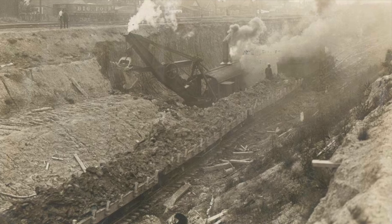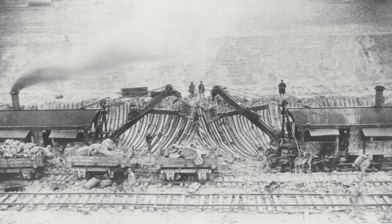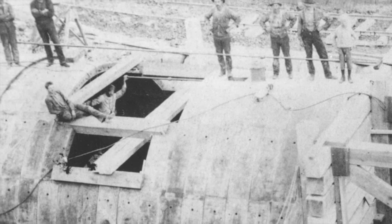He excavated great openings on both sides of the St. Clair River starting in January 1889 and began shield tunneling on the U.S. side in July and on the Canadian side in September.